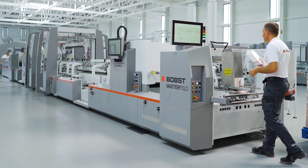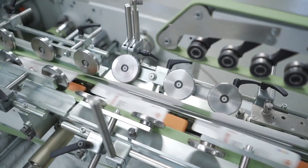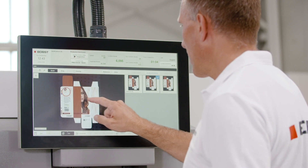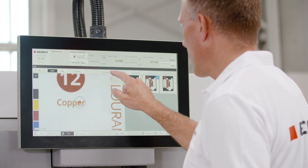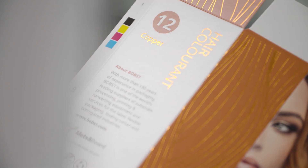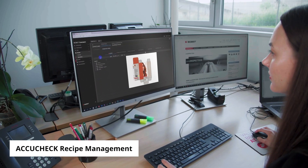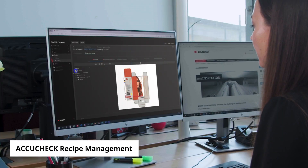Your production faces pressure to deliver good quality products efficiently. Quality faults cause delays and jeopardize production. The Bobst AccuCheck Quality Control System carefully checks carton blanks for defects and guarantees 100% quality control production. Your pre-press designer uses the AccuCheck recipe management to compose the exact recipe that needs to be sent to the machine.